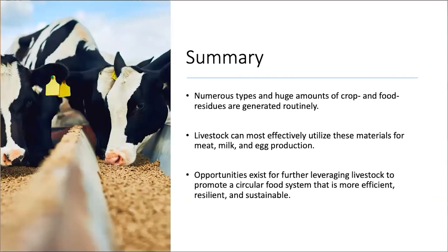The key message here: numerous types and very large amounts of crop and food processing residues are generated routinely in our system. Livestock animals can most effectively utilize these materials for production of meat, milk, and eggs. These opportunities exist for further leveraging livestock to promote a circular food system that is more efficient, resilient, and more sustainable.